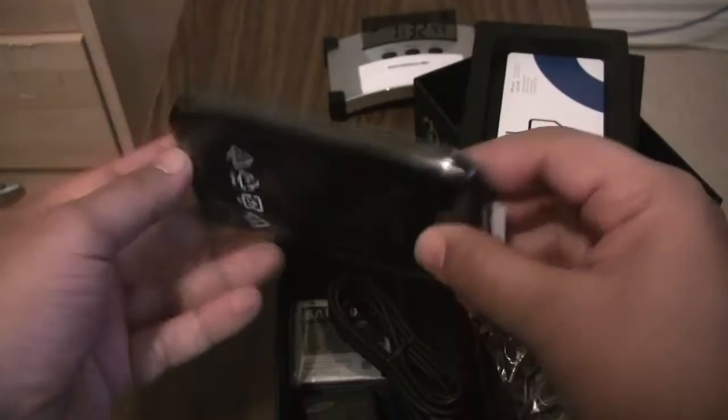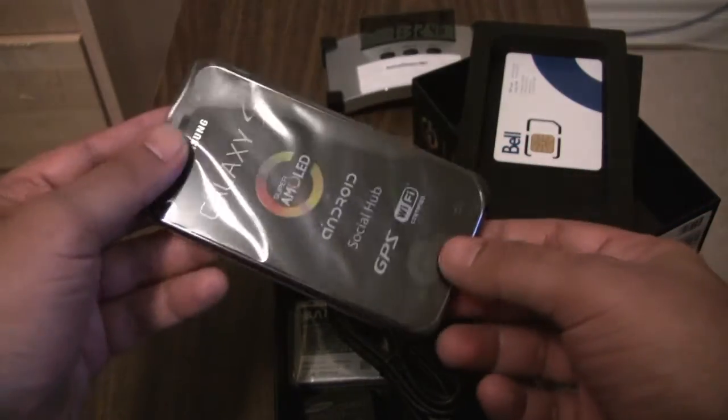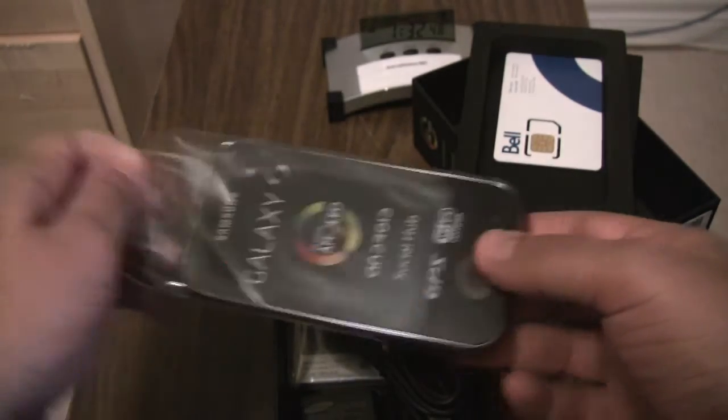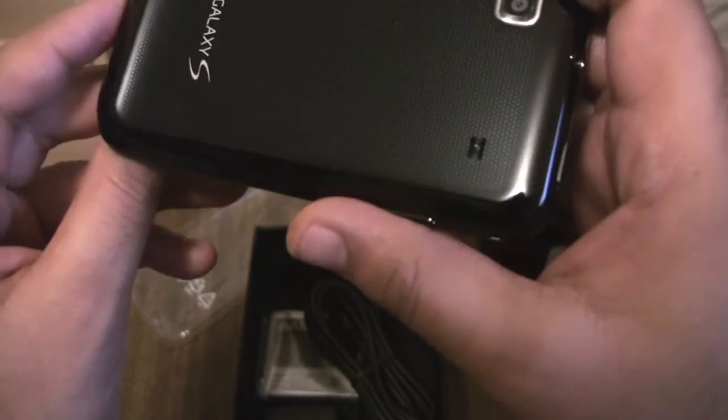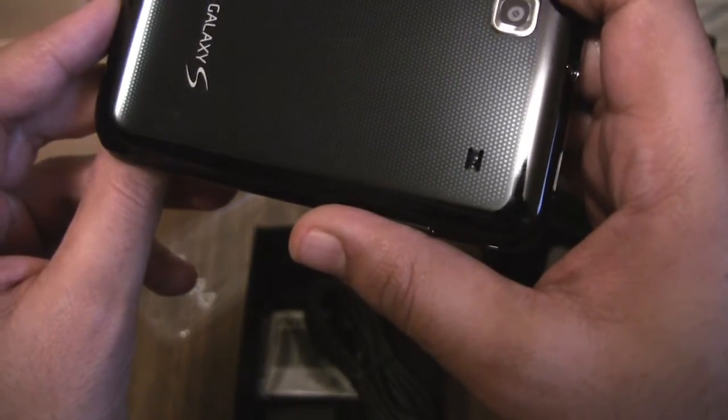GH2. Let's get the back off, stick the battery in and turn this bad boy on.